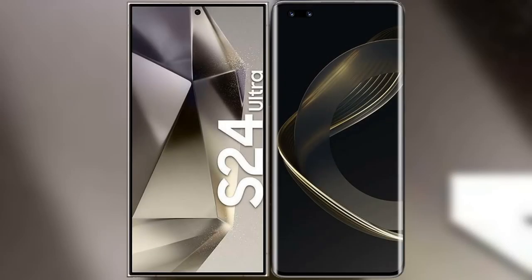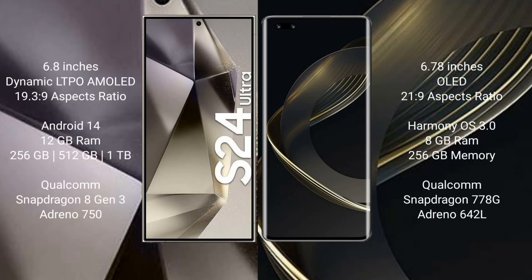I will compare the new Samsung Galaxy S24 Ultra with Huawei Nova 11 Pro. Samsung Galaxy S24 Ultra comes with a 6.8-inch Dynamic LTPO AMOLED display and Succeso 19.3.9. Huawei Nova 11 Pro comes with a 6.78-inch OLED display and Succeso 21.9.